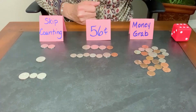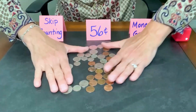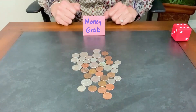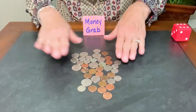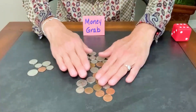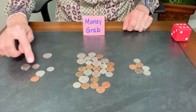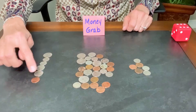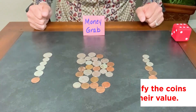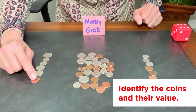Another fun game is called money grab. You're going to put all your coins into a pile and ask an older sibling or a family member to play against you. Grab a handful of coins — I recommend you put them in a shallow bowl, it's a little difficult to grab on a flat surface. Then take your coins and line them up starting with the coin that has the greatest value, and then your partner does the same. Then find the value: 25, 35, 45, 50, 55, 56 cents.